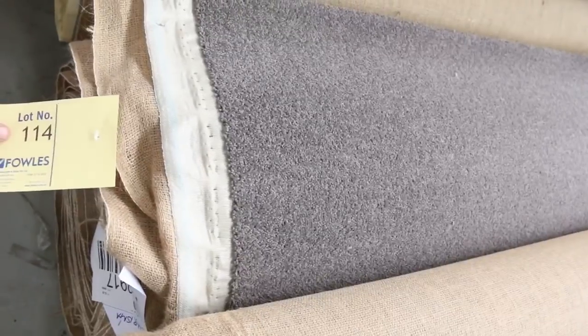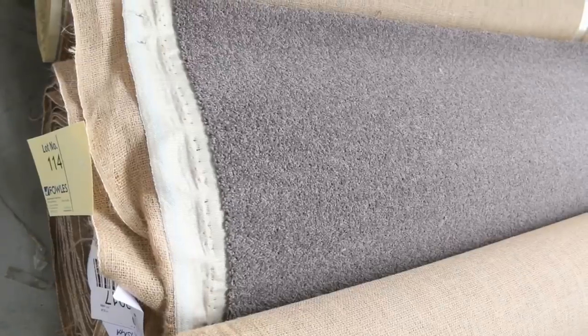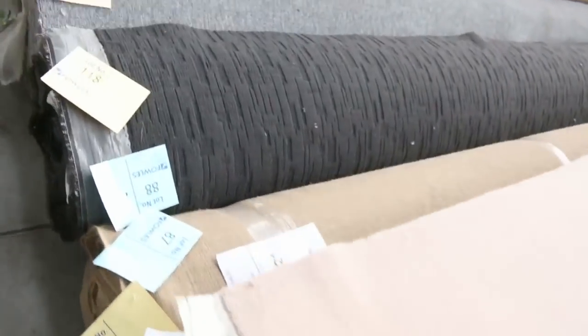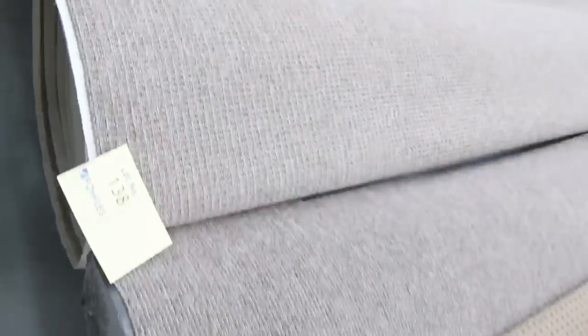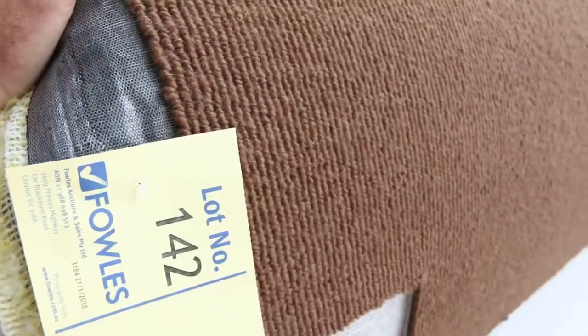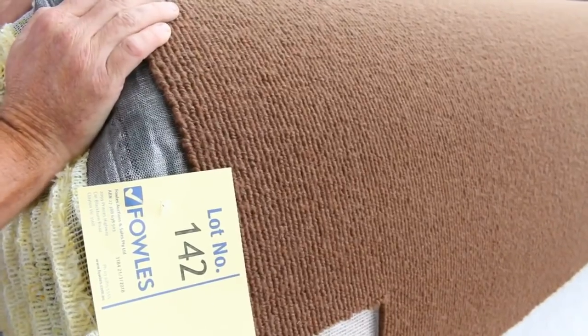Lot number 114 — 22.3 metres, pure wool twist pile in a charcoal colour. So hard to come by at auction, around about that $30 to $40 a metre mark. We've got some beautiful wool plush pile there that normally sells for around $300 a metre — at auction around about $50 a metre for that. Lots of loop pile again through here, really cheap, good value for money. Starting from $25 a metre. Even this type of thing here, which is 100% wool, 40 ounce wool loop pile — we can sell that from as low as $25 a metre.